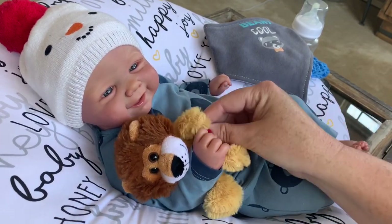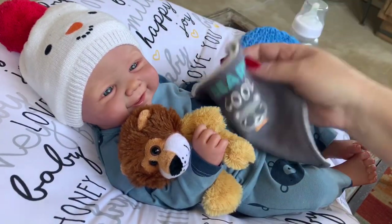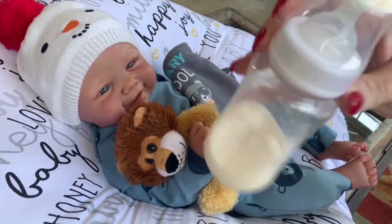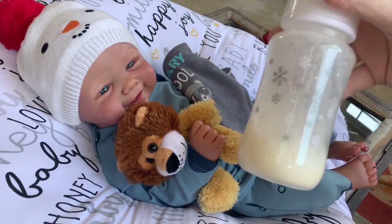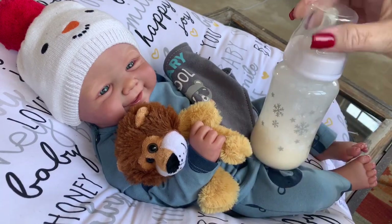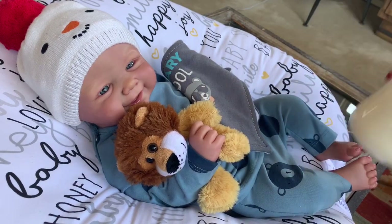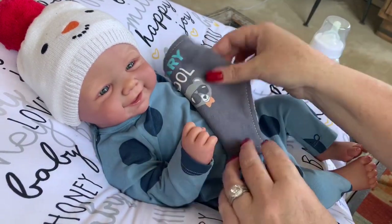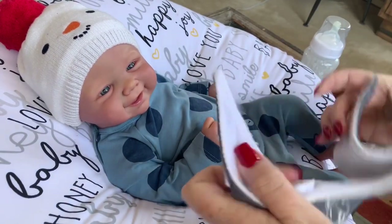We've got the little matching bib that says 'Very Cool,' and I'll make him a bottle and then we can feed him. I went ahead and put the formula inside — I haven't shaken it up yet. It's another cute bottle with little snowflakes on it. I made him about four ounces in here — a really cute Christmassy, wintry bottle. Let's go ahead and feed him. I'll take your little lovey for a second and put this cute little bib on.